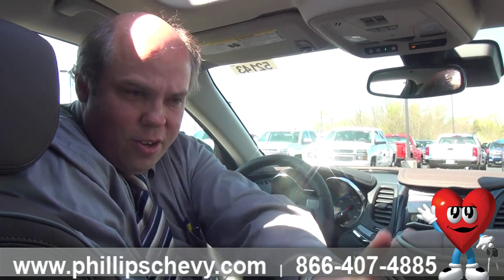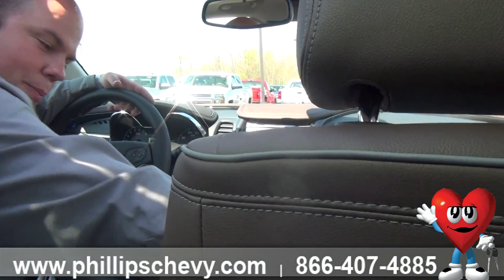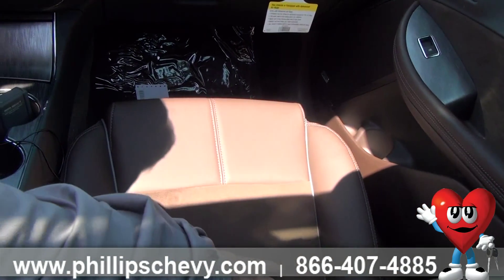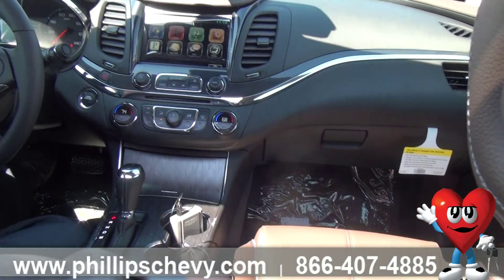I'm in a 2LT Impala 2015 and I'm going to show you the interior. First off, if you look at these leather seats, they're this very nice brown leather, very stylish. If you come up and look up front, you'll see you have a nice suede right here, so you have a nice soft interior right where your seat and back are, and then the very stylish leather around it.